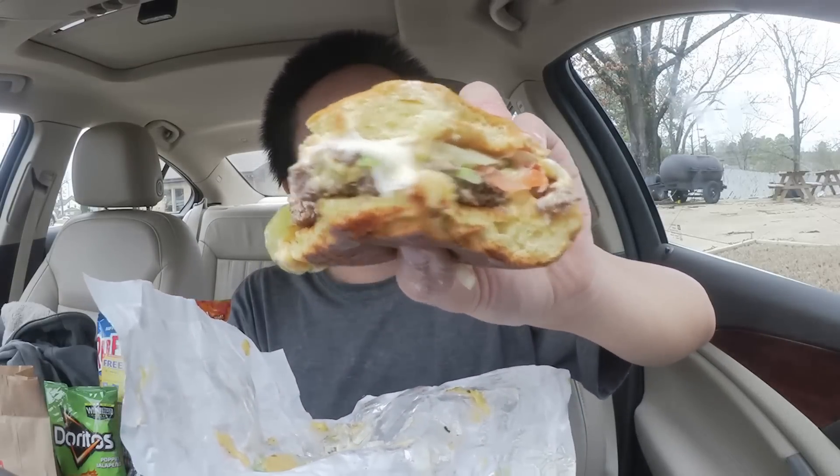I'm just going to give this one more bite and then we're going to break it down. I'm actually going to rate this higher than one of the regular cheeseburgers because I think it is just a tad bit above it, especially with the bun and the cheese. I'll give it an 8 out of 10.